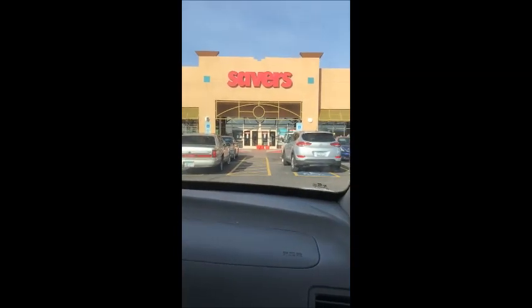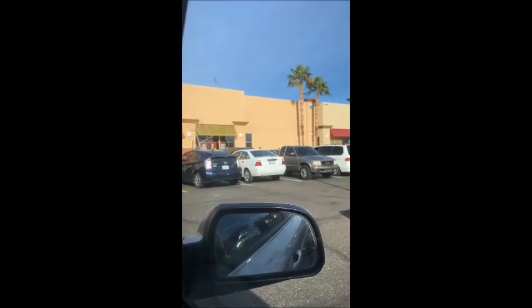That's the Savers that I go to. Check this out, you guys — the line is all the way over there. It is Monday once again and I came to Savers. It is half-day Monday, so it's half off, and I'm here with my tiny human.